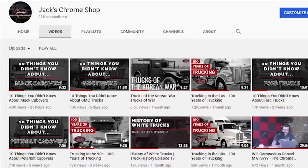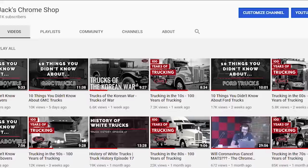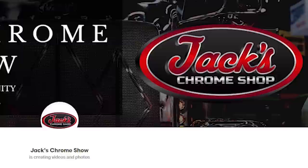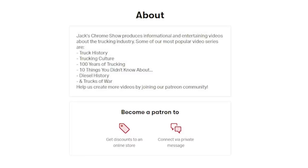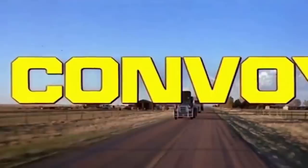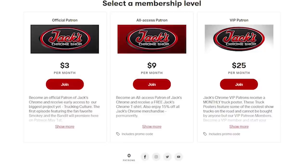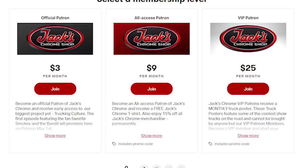But before we begin, if you've enjoyed our videos this far and you'd like to help us continue to create more content, please consider joining our Patreon community by visiting patreon.com/JacksChromeShow. Those of you who become patrons will be treated to a VIP pass with exclusive early access to all new episodes of our brand new Trucking Culture series, including convoy content, as well as free decals, t-shirts, and truck posters. And remember folks, if your rig don't shine, you don't know Jack.